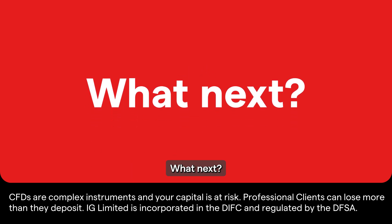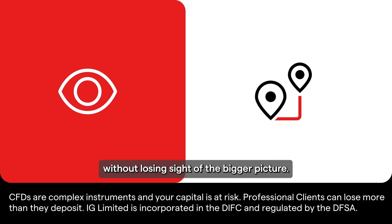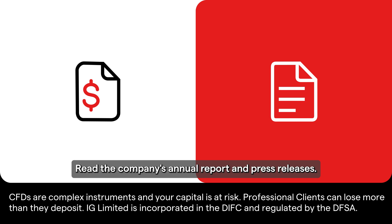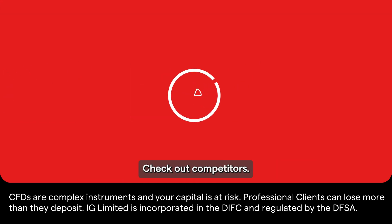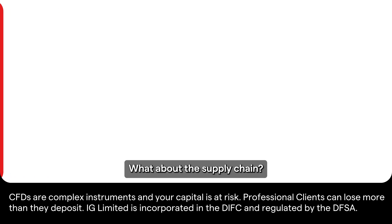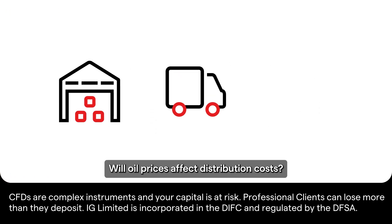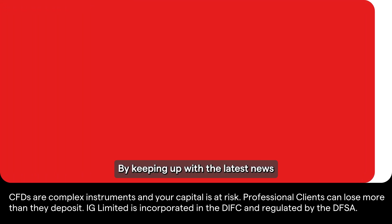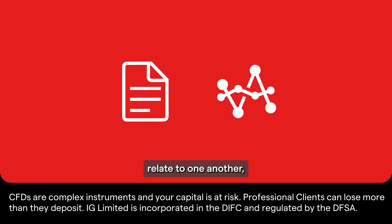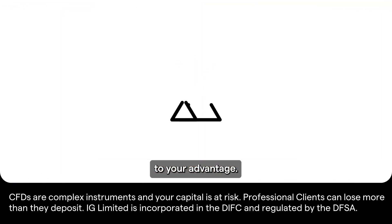So now you have a better understanding of why stock markets move. Keep a close eye on the companies you trade without losing sight of the bigger picture. Read the company's annual report and press releases. Check out competitors — are they gaining market share? What about the supply chain? Will oil prices affect distribution costs? By keeping up with the latest news and understanding how different markets relate to one another, you might be able to turn periods of volatility to your advantage.